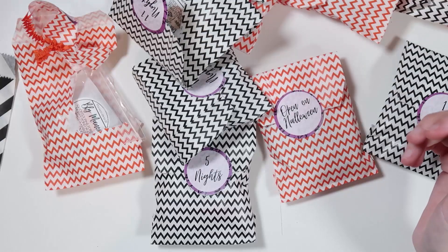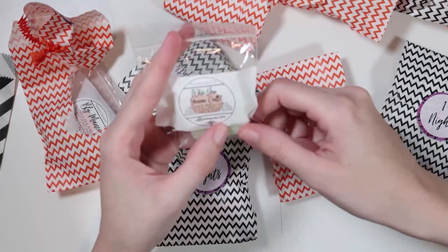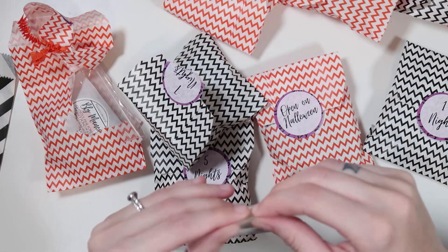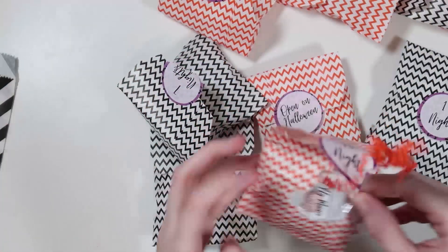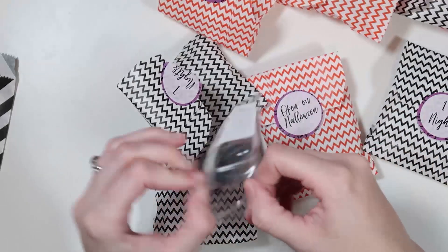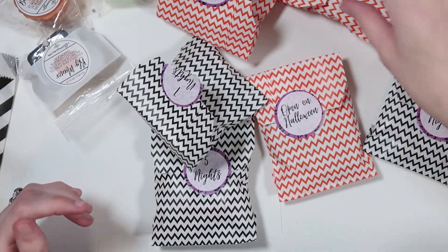11 nights is a new scent — 'Who You Gonna Call': orange peels, apple slices, falling leaves, and sizzling slimer slime. That smells really good, like a fizzy scent. 10 nights is 'Bly Manor': ghostly pine forest, murky pond water, twisted amber, and oak wood — also a new scent. Very masculine, but not bad.